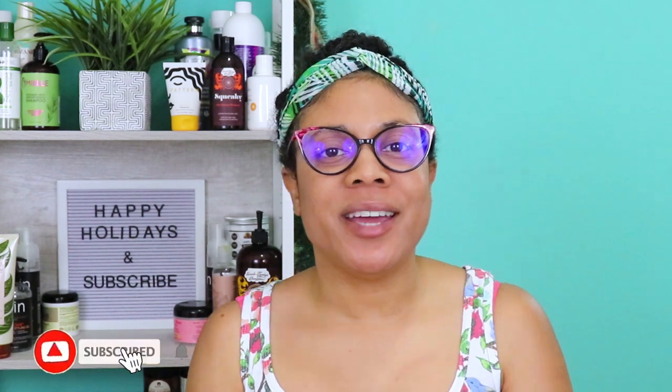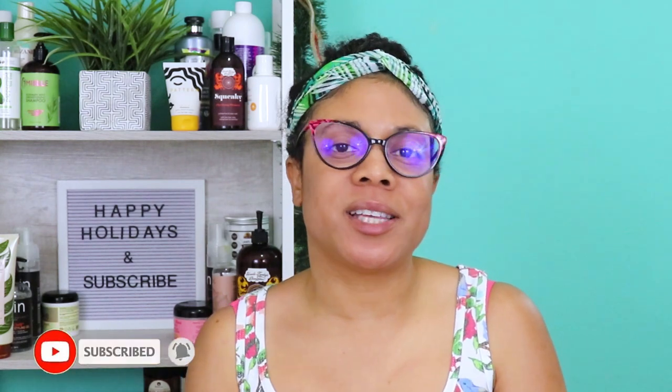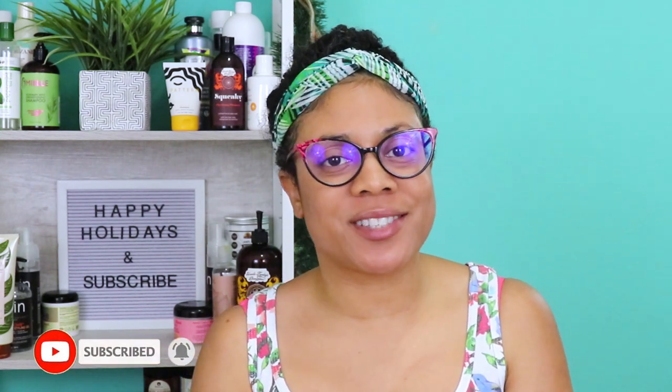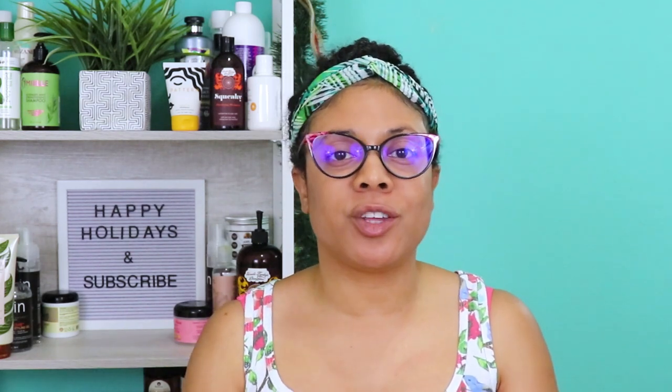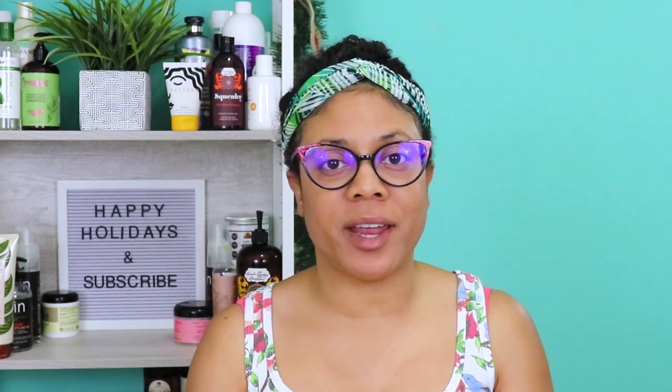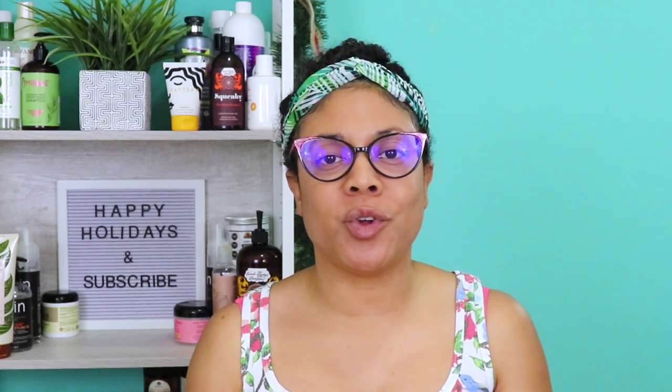Hi guys, welcome back to my channel. Thanks so much for tuning back in for another video. In today's video, I'm going to be sharing some of my favorite natural hair essentials — the items that are important to me, that I'm consistently using all the time. These are the items I use the most, always close by when I'm styling my hair. Currently these are my must-haves, so let's jump right in.